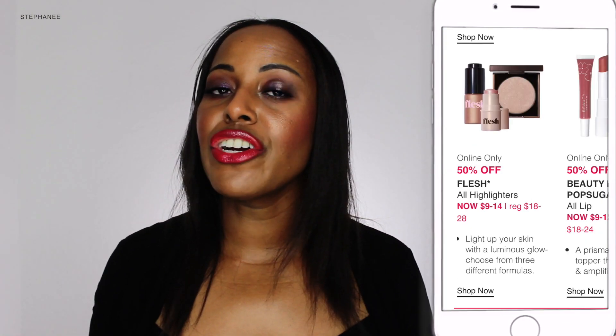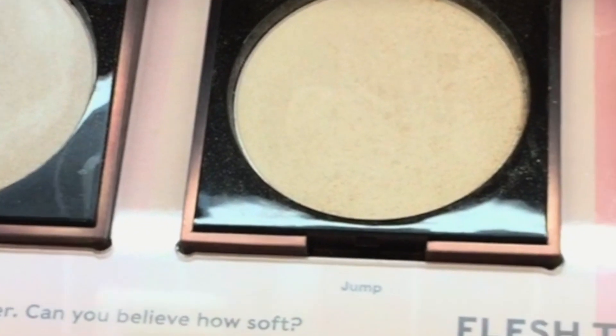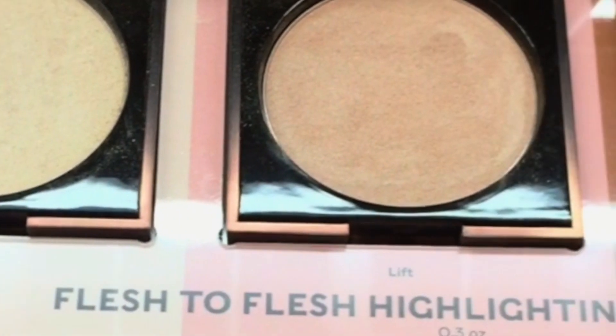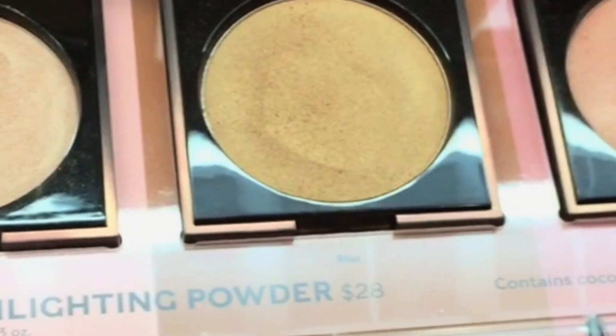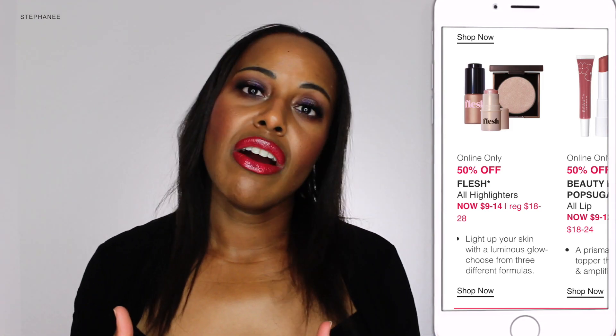For September 10th they're going to have an online deal for the Flesh Highlighters. I actually swatched the highlighters in stores at one of my Ulta locations. I swatched the powder highlighters and then started to play with them on my cheeks, but nothing really stood out to me as far as the shades or the actual powder texture. It just really looked like a lot of the highlighters I already have.